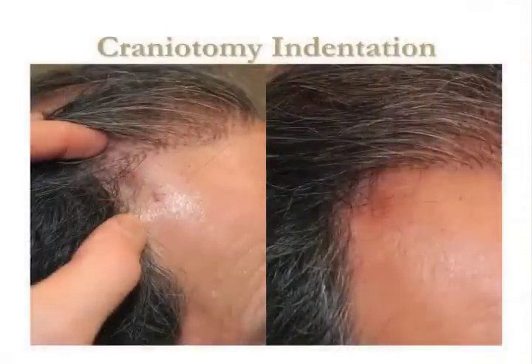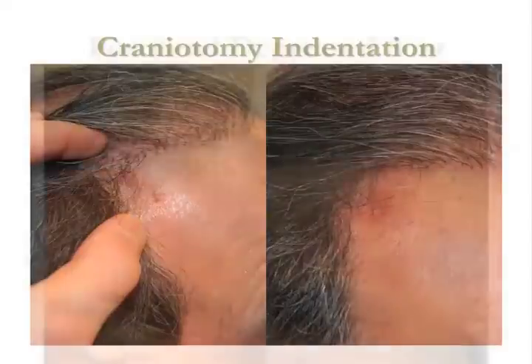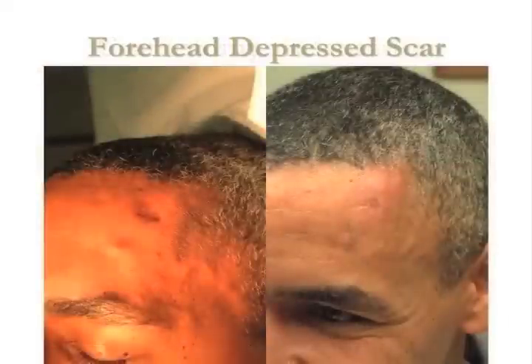Just a couple of special applications I've had the privilege of using silicone with: craniotomy indentation. I wish more neurosurgeons knew about this. A craniotomy is when you have a hole made in your skull, typically for an intracranial hemorrhage like a stroke. This is one of my favorite patients who came to me considering hair transplants to camouflage the area, and on two occasions I filled it in with silicone. It's markedly improved, permanently filled, and never has to be done again. Similarly, a forehead indentation — permanent improvement.